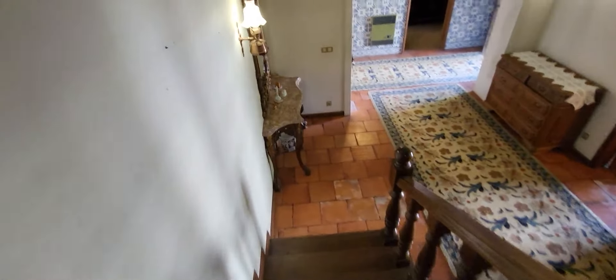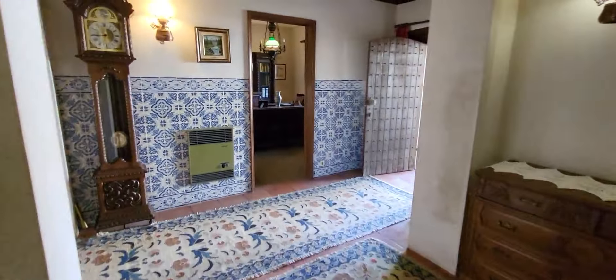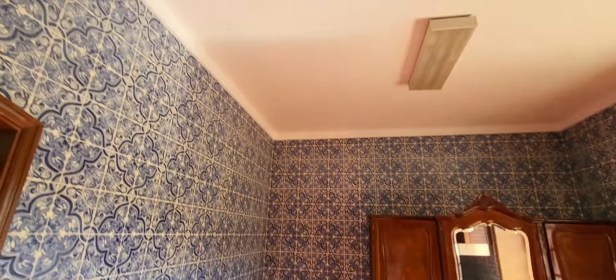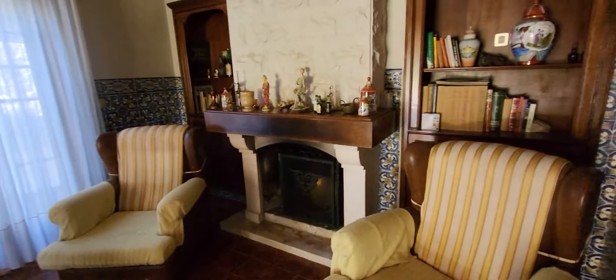Laundry here. Washing machine — good space here, everything good. Space for storage here. Dining room here with a fireplace also.